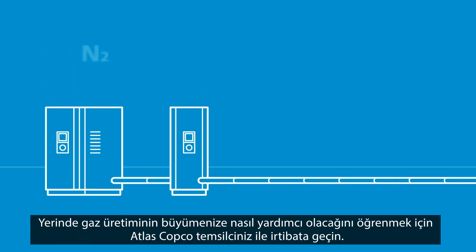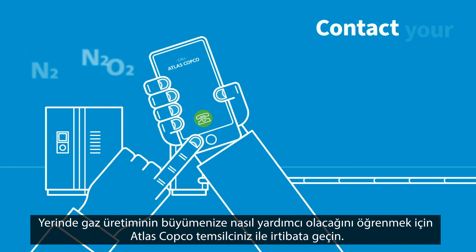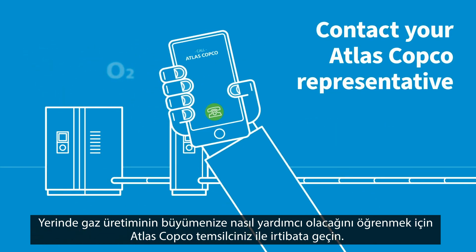So why continue to buy your nitrogen and oxygen when they're all around you for the making? Contact your Atlas Copco representative to find out how on-site gas generation can help you thrive.